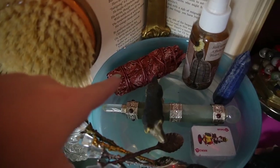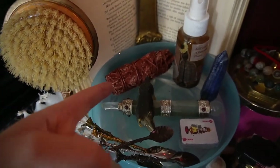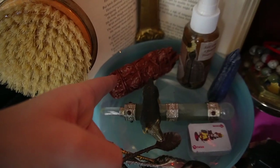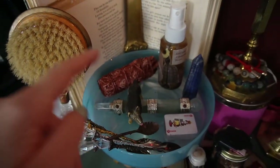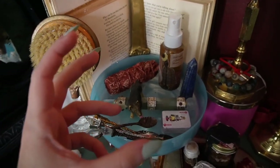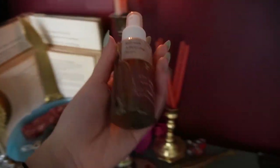This lapis lazuli crystal I also got in Philly, somewhere in Fishtown. This dragon's blood bundle I got from an apothecary — I think it was Jersey City. I've had it for quite some time and I used to keep it in a sachet, but now I have this tray to place it on.